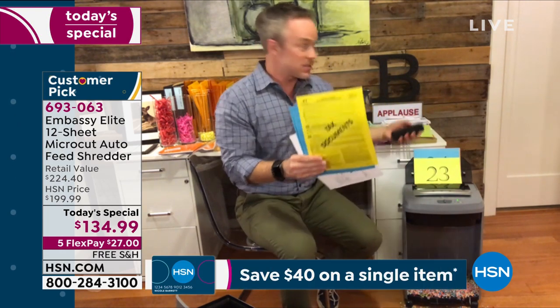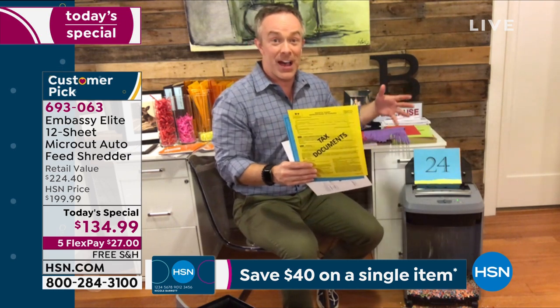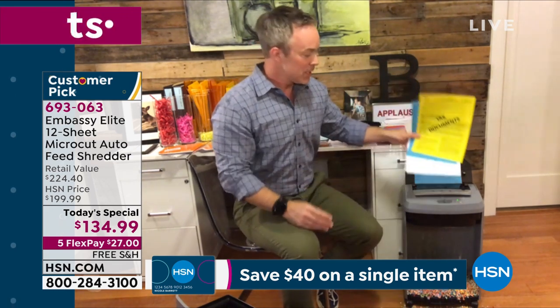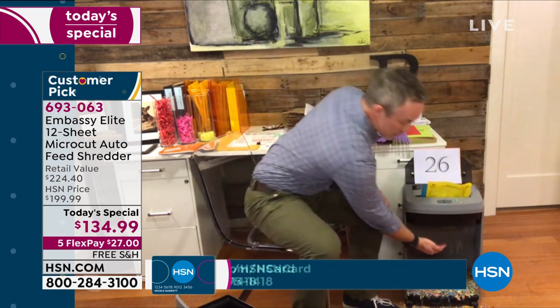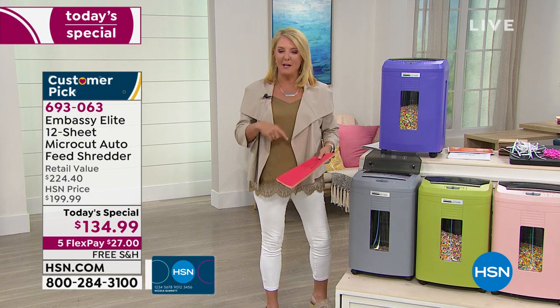During tax season, we're printing stuff off the computer, getting stuff in the mail, and it's coming out of drawers, cabinets, and files — and then we just throw it away. Notice I'm shredding from the back, and I just put staples in here, and I'm going to shred from the front. You're going to see that bright yellow tax document go right through.